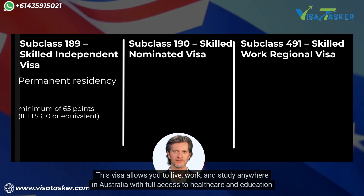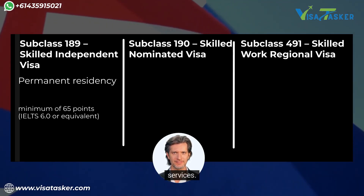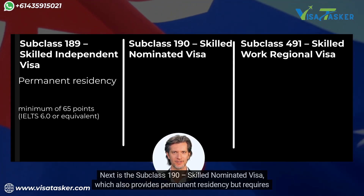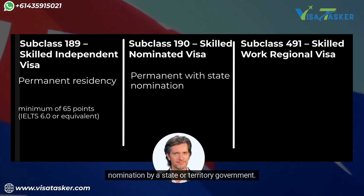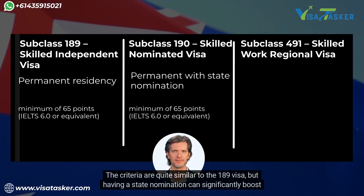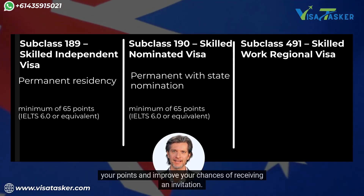This visa allows you to live, work and study anywhere in Australia with full access to healthcare and education services. Next is the subclass 190 skilled nominated visa, which also provides permanent residency but requires nomination by a state or territory government. The criteria are quite similar to the 189 visa, but having a state nomination can significantly boost your points and improve your chances of receiving an invitation.